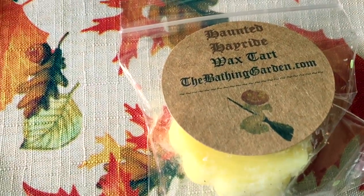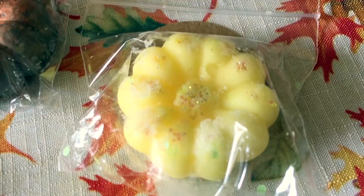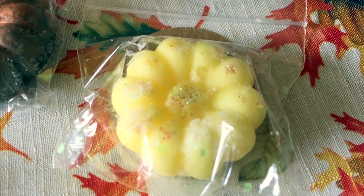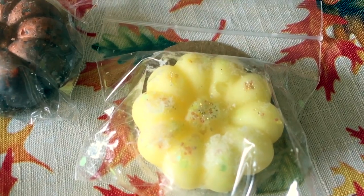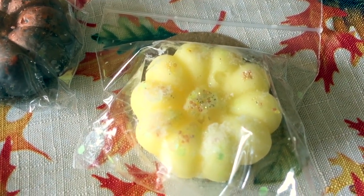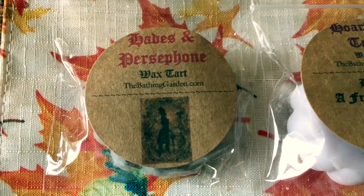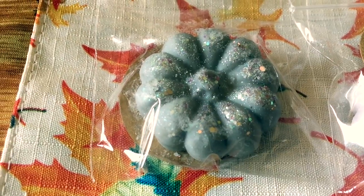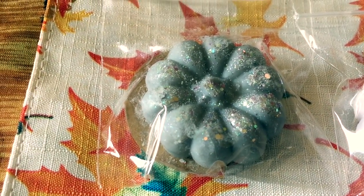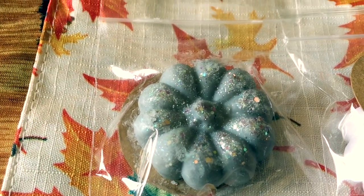Haunted Hayride is another one she brought back that I've had in the past. It reads: tart granny smith apples, caramel, cinnamon pumpkin, and hints of hay. Then we have Hades and Persephone — I'm not sure on the pronunciation — but this one reads: citrus, cologne, musk, hints of patchouli, and fresh ozone.